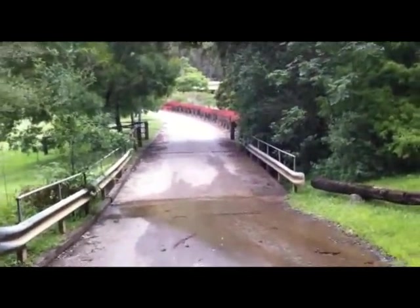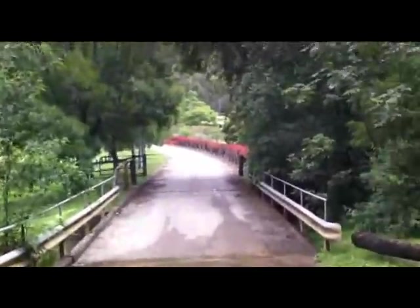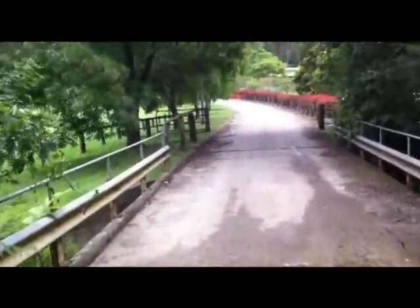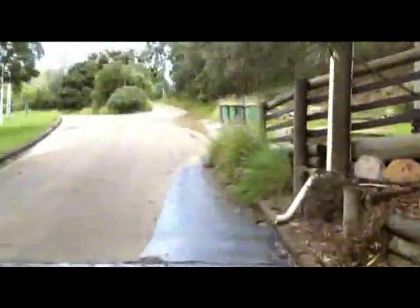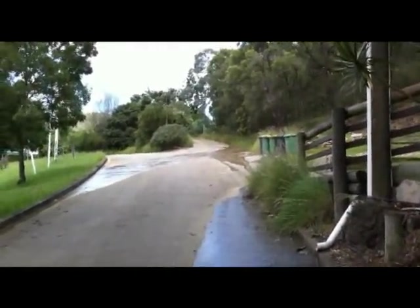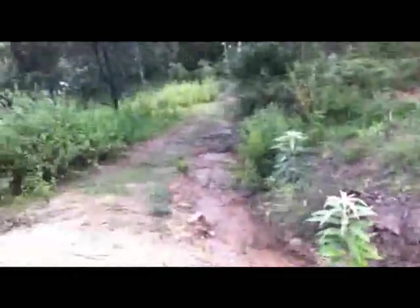Coming out of the passage and heading up this fire road — it's probably about 300 meters long, which will obviously favor all the XC riders out there. Here it is: the climb. It's not long and not steep, but it will burn.